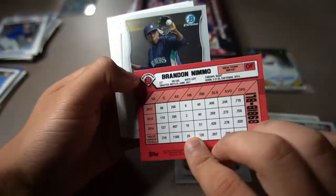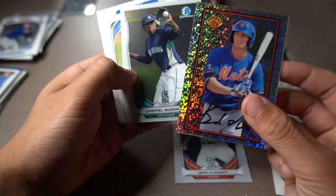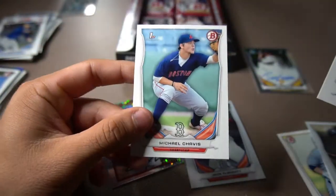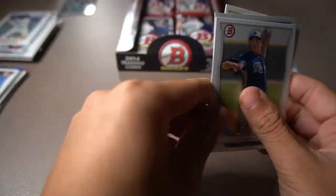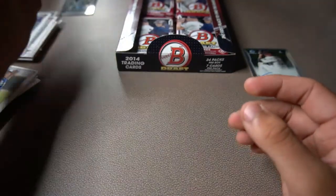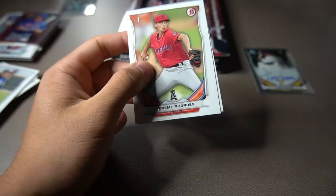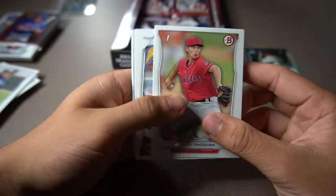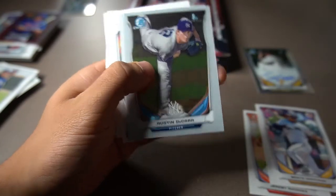Clint Frazier prospect card. We did get Jack Flaherty's first Bowman Chrome card — that is really cool. Jack Flaherty, dude's a stud on the Cardinals. That is awesome. Then we're going to get Brandon Nimmo — cool looking throwback 1989 design. Gabriel Guerrero, Max Fried, and then Michael Chavis' regular paper Bowman card. Even if I only pull Eloy Jimenez's regular paper card and not a Chrome, I'll still take it. Chrome first Bowman cards sell much more than the paper cards.